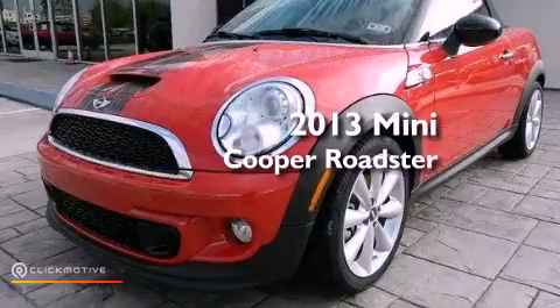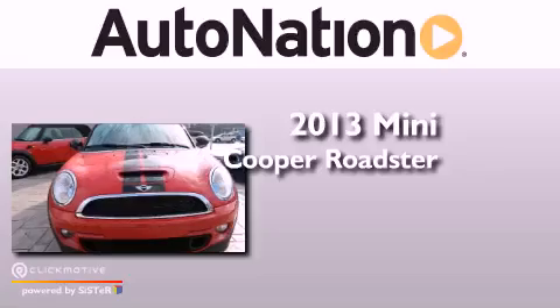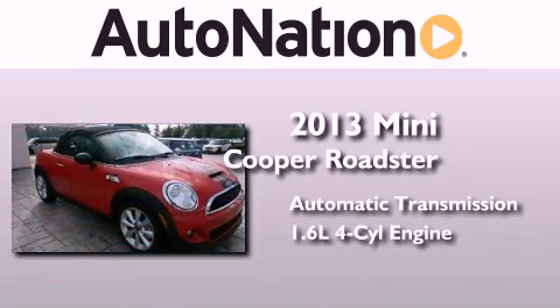This is a brand new 2013 Mini Cooper Roadster. This compact has an automatic transmission and an inline four-cylinder engine.